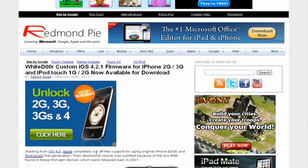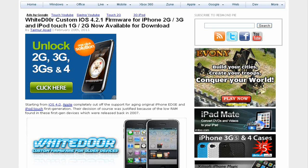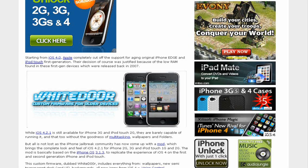Yo what's up YouTube, iDeviceAssassin here today. I'm just going to be talking to you about White Door, which is something I actually read on RedmanPie.com just now. I've been flowing through their website, checking it out, and now I'm just going to be telling you what it is.